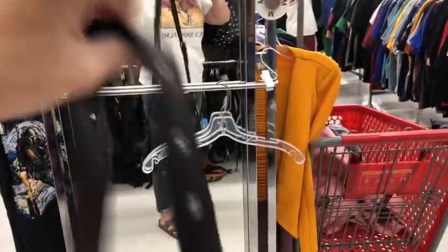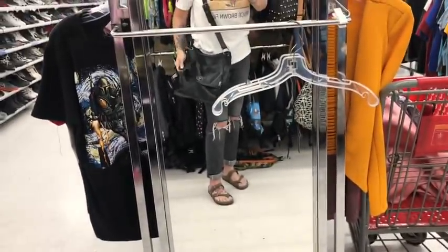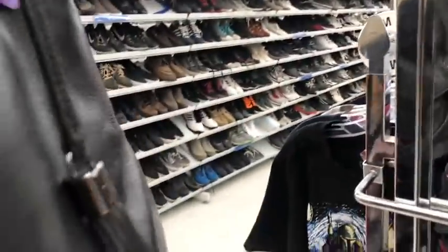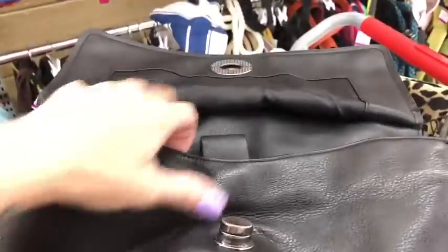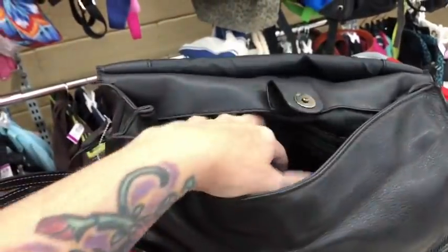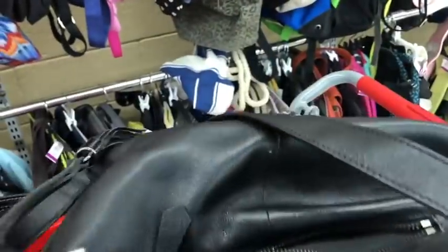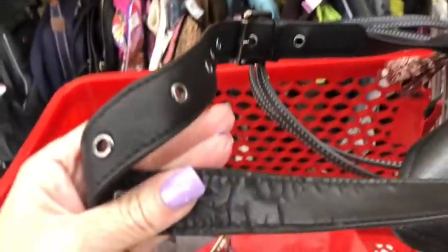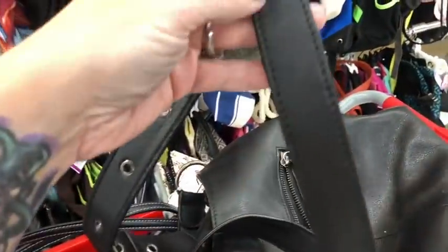So here it is — oh, there's some cracking right there on the strap on the inside. That's not a big deal because it's not on the top. So pretty. Got the tassel with it — maybe I'll grab that too. There's this pocket and then the main compartment here. Definitely a great bag except for the little bit of cracking on the inside where it sits on your shoulder. The other side is perfect.